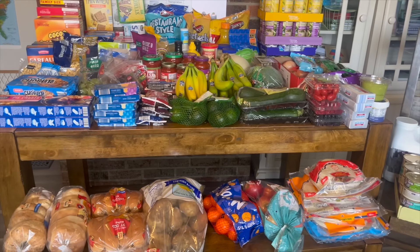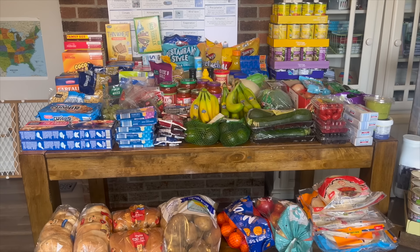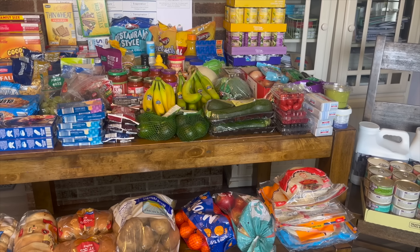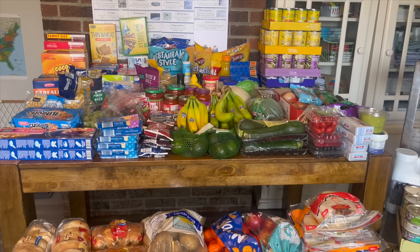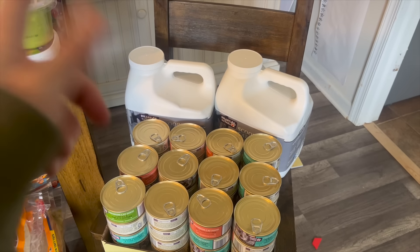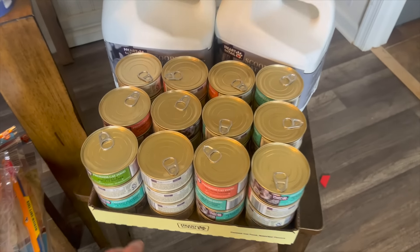My gosh, did I spend money at Aldi today! We took two carts — one child pushed one, I pushed the other. I was worried about holding up the line, but when we got up there, hardly anybody was in the store and nobody got in line until we were at the end checking out, so that was great. I'll start with cats — we needed cat litter. I meant to grab it at Sam's Club last week and forgot, so I got it today and it was actually marked down on sale.